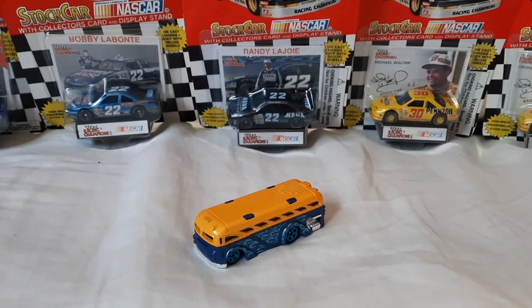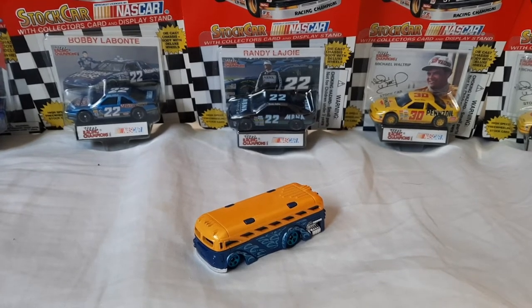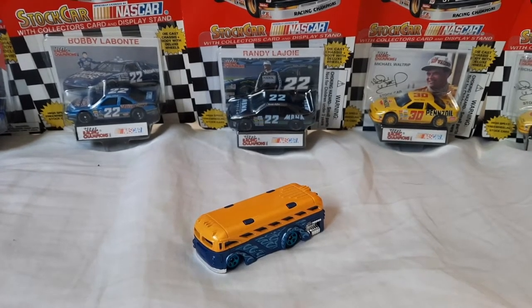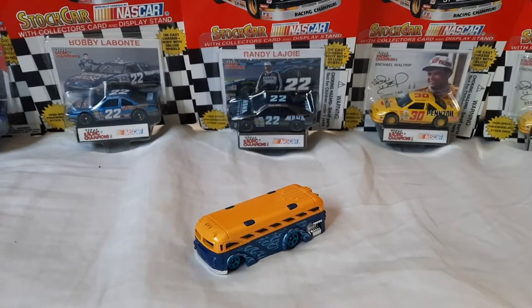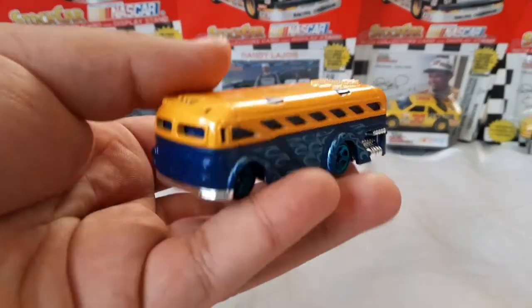What is going on everybody, it's Hot Wheels Fan 46 here. I'm having a great time today — went to Santa Maria the other day and found two cool Hot Wheels cars, this one in particular the Surfing School Bus.